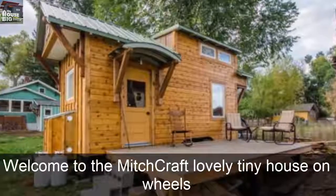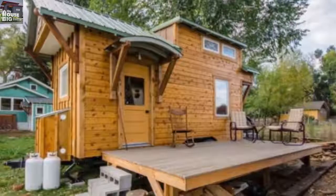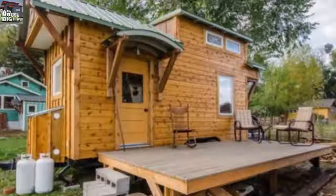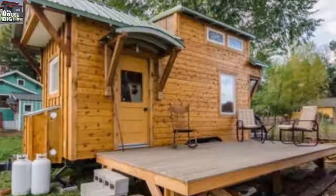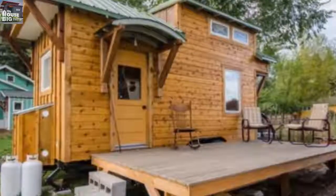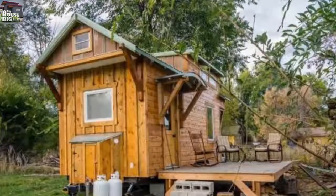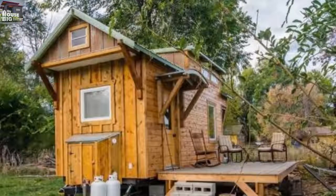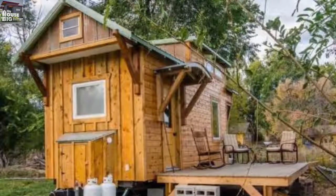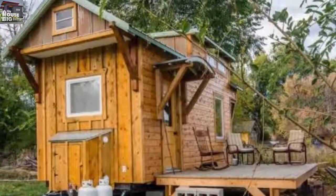Welcome to the Mitchcraft Lovely Tiny House on Wheels. It is safe to say there are as many different styles of tiny houses as there are builders and people to inhabit their creations. This incredible 18-feet-long Mitchcraft tiny house known as the Bookworm is a case in point. It features all the golden wood colors one would expect to find from a builder located in La Porte, CO, a few miles north of Fort Collins, in the heart of the Rocky Mountains. This home on wheels even has a kind of western outpost feel to it.